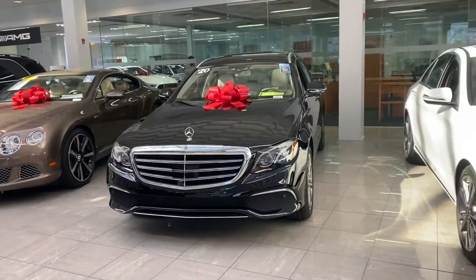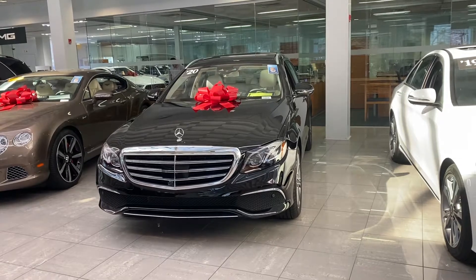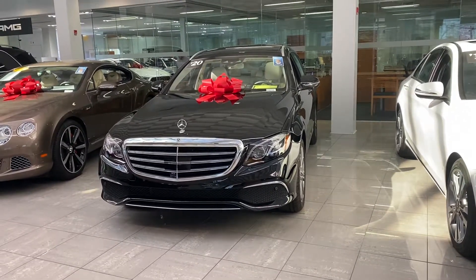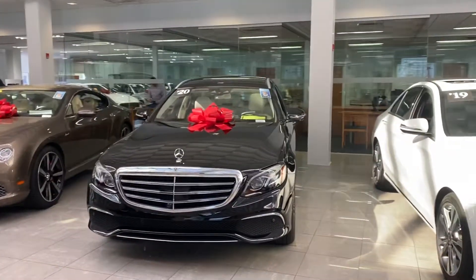Hi Alan, this is Ryan Lane over at RBM Atlanta. I wanted to show you the 2020 E450 that you inquired about. This is actually one of the last of the Mohicans — one of the only luxury editions in the United States. Very rare car. As you can see, it's in our showroom; only the nicest cars go in the showroom.